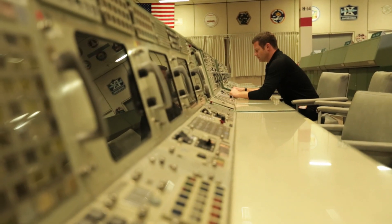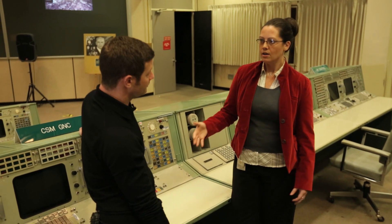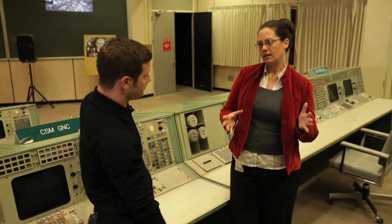We are gradually, over ten years or more, learning how to give astronauts the flexibility to manage their day a little better.